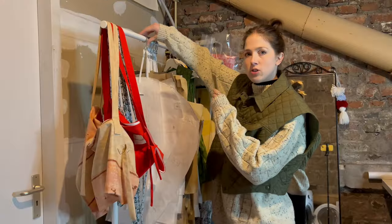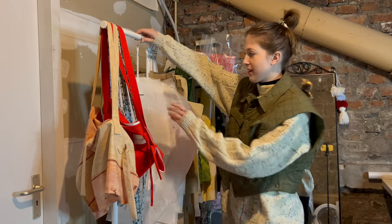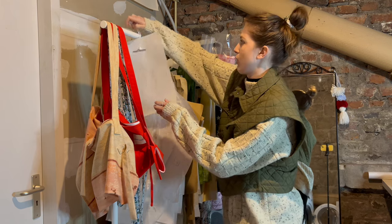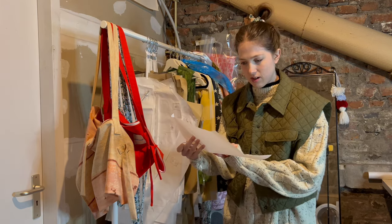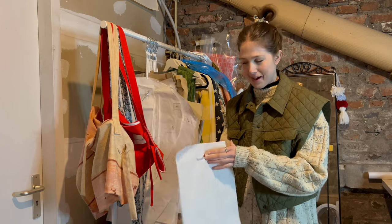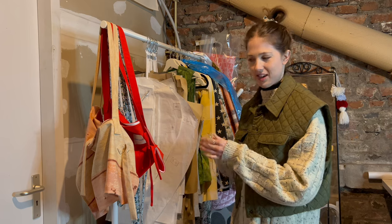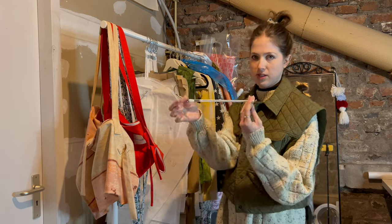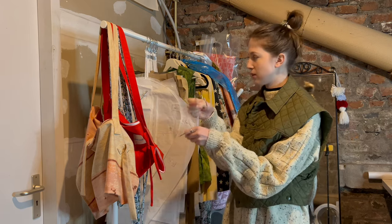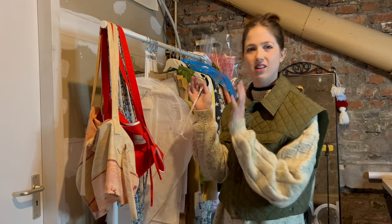I wanted to go through my patterns to see which ones I actually use and if I don't, just recycle them. Like I made a pattern for a laptop pouch, but it's literally a rectangle — I don't need to keep that. I have one laptop and I already made a pouch for it. But these pattern holders are super handy; they're specifically designed to hold your pattern pieces, but I want to clear it out.